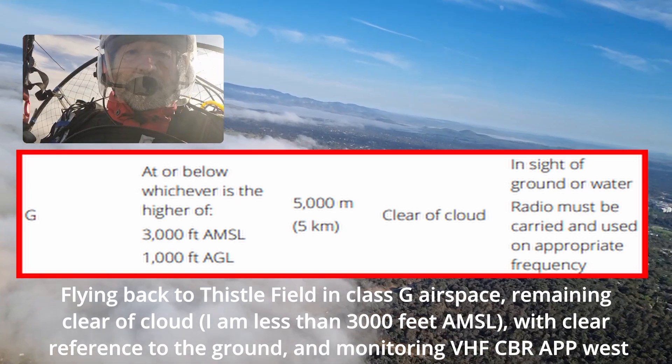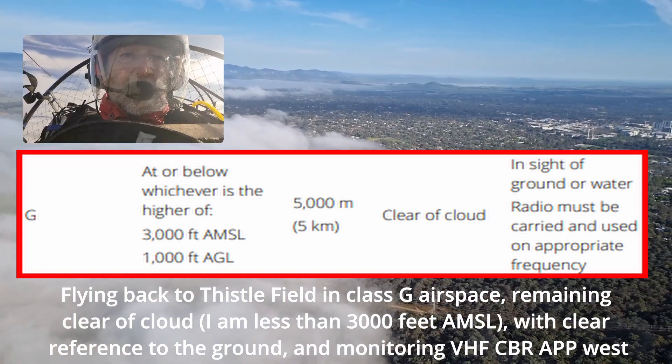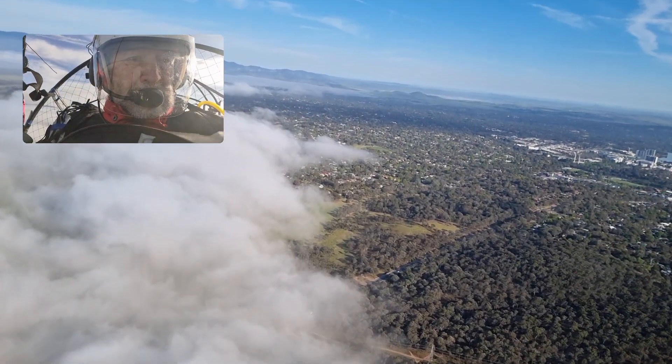Qantas 2572, descend to 5400, cleared ILS approach runway 35. T7500, 5400, cleared ILS approach runway 35. Qantas 1972, thank you.